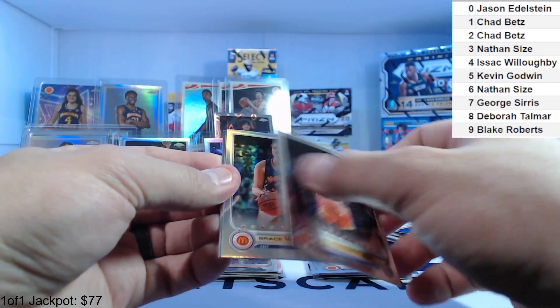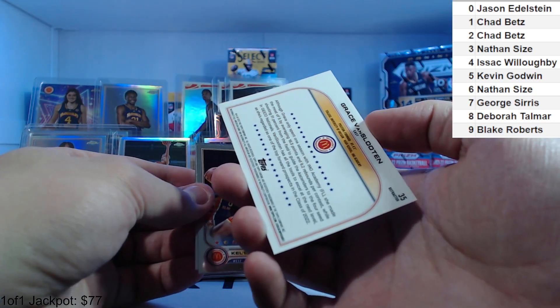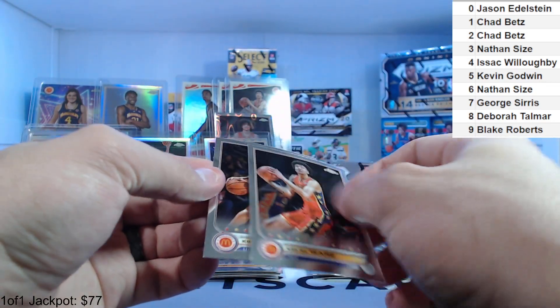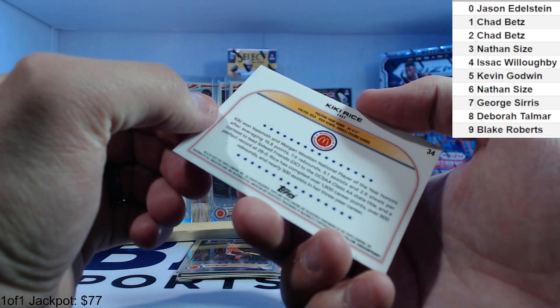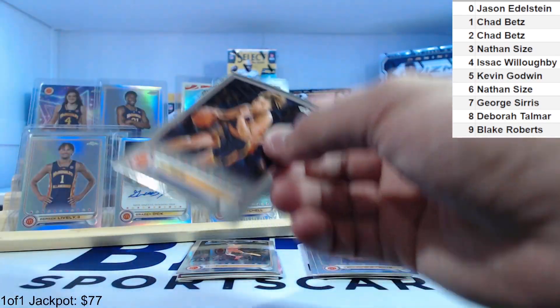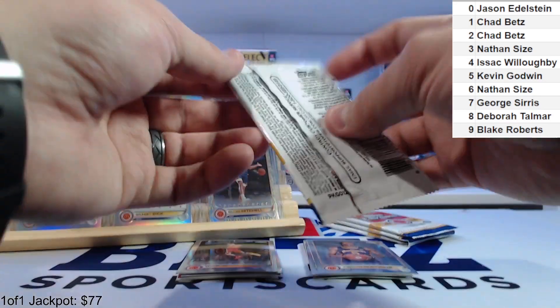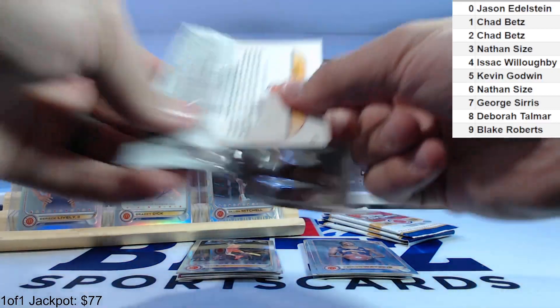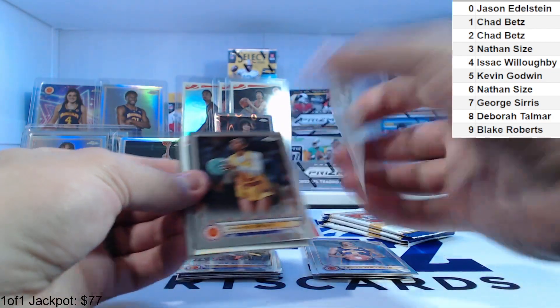Gales 42, Van Sleuthen 35. Ware number 23, and Kiki Rice 34 — I think this was one of the better women's pulls. She averaged 15.7 rebounds — pretty good. One of the better women to pull; she went to UCLA. Four packs left.